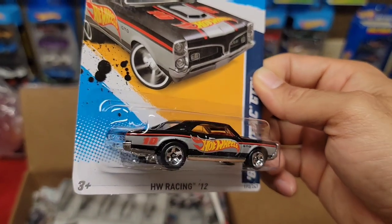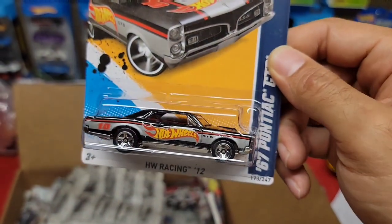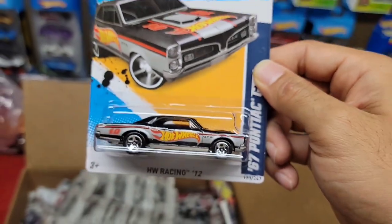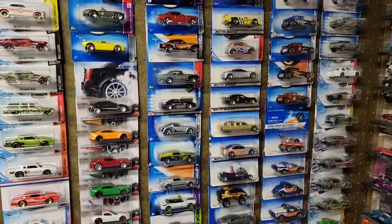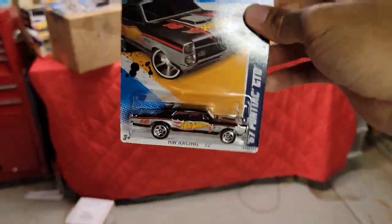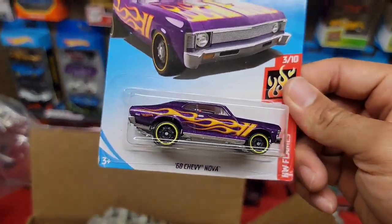Oh, check this out — the '67 Pontiac GTO! That is beautiful. This is out of the Hot Wheels Racing of 2012, black enamel with the huge Hot Wheels flame deco which I absolutely love. You got the Hot Wheels banner right there on the front windscreen and a nice red interior. This is similar to the deco I have for my Chevelle — that's number nine, this one's number ten. I gotta figure out which ones come before that.